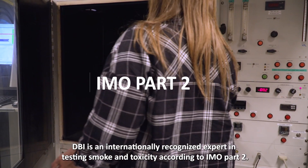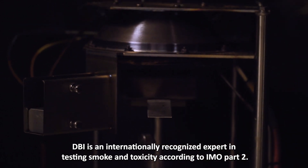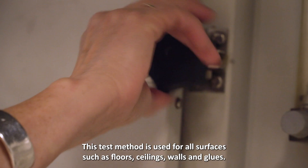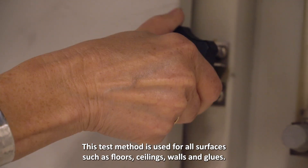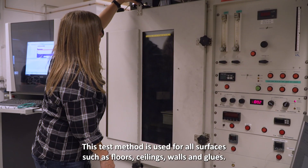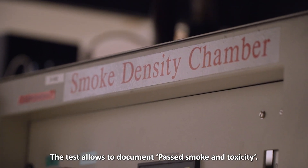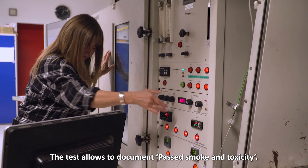DBI is an internationally recognized expert in smoke and toxicity according to IMO Part 2. This test method is used for all surfaces such as floors, ceilings, walls, and glues. The test allows documentation of smoke and toxicity.